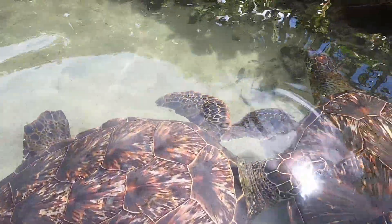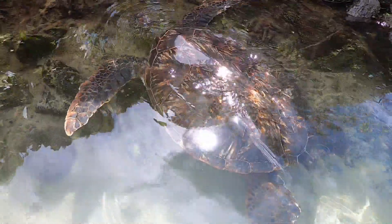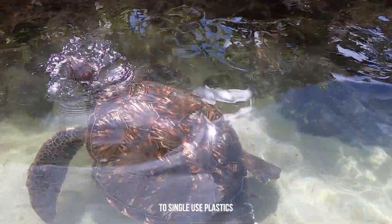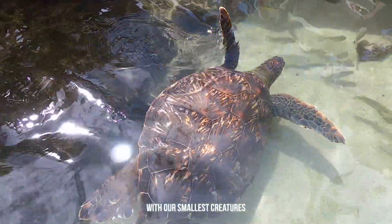Remember, there are things that everybody around the world can do to help out our turtles, dolphins, whales, and all of the fish in the ocean. Everyday things like reusing water bottles or shopping bags and just saying no to single-use plastics can even help out with our smallest creatures in the sea.